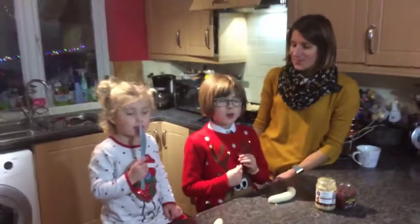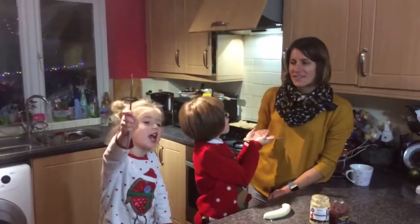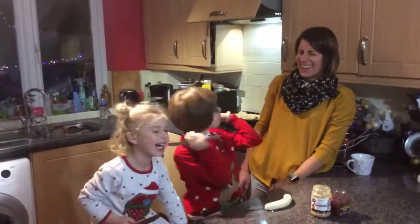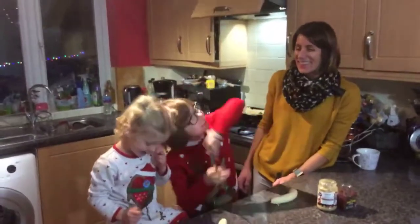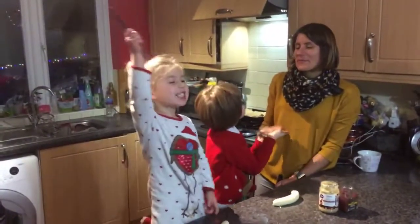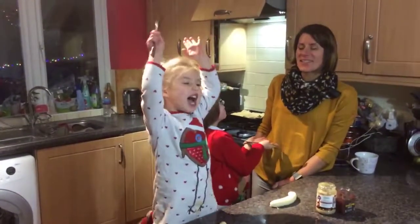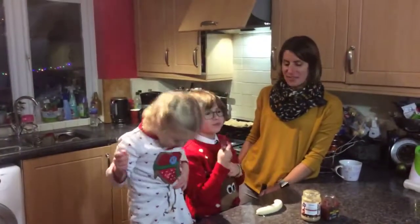Hi guys! Nice to meet you. Are we going already? Hi guys, welcome back to Hayley Cooks Healthy and today we're making... Frozen banana chips! Not frozen chocolate chips. Frozen banana treats.